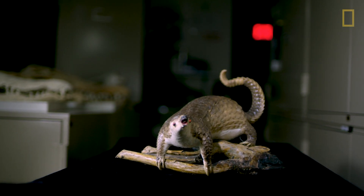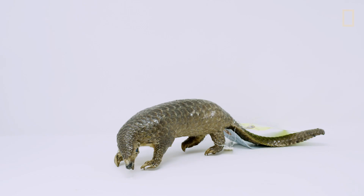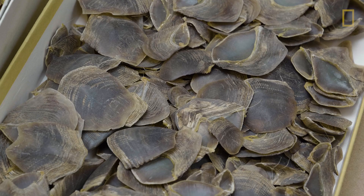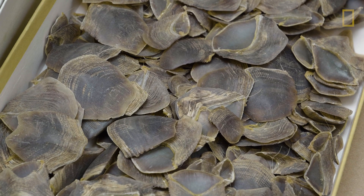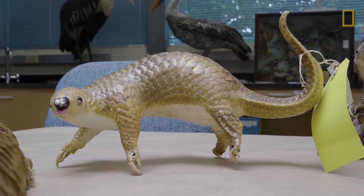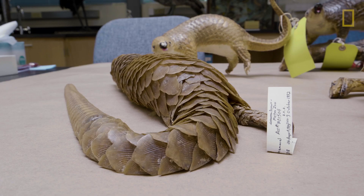Pangolins are a really unique group of mammals. They are covered with these scales that are made of keratin, which is the same material as human fingernails. And it's those scales that are in high demand, and it's driving a lot of the illegal trade that we see.